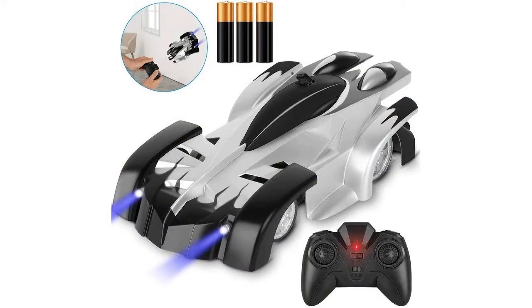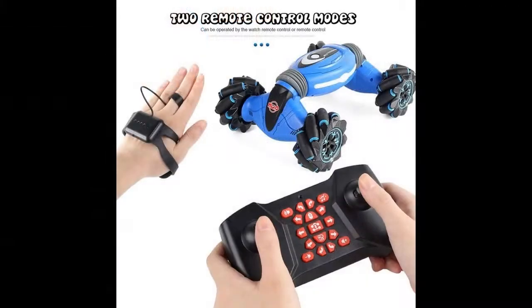Radio-controlled playthings are versions of equipment that can be controlled utilizing a remote. They are played alone, grasping the complexities of tracking, or with a firm.